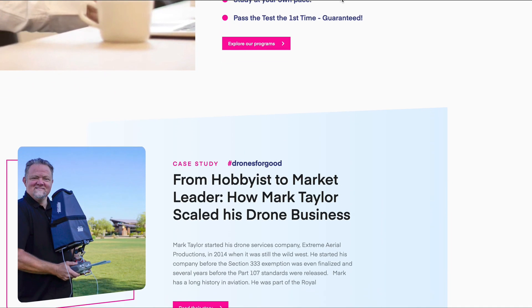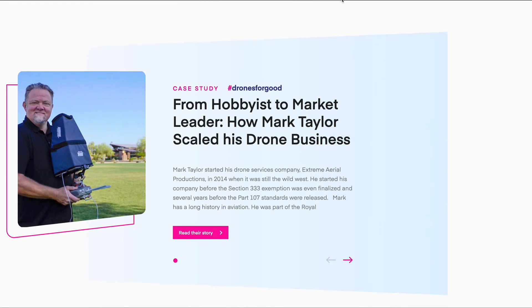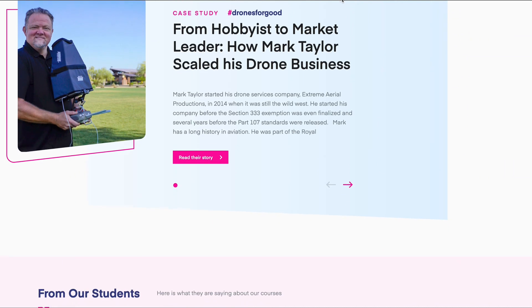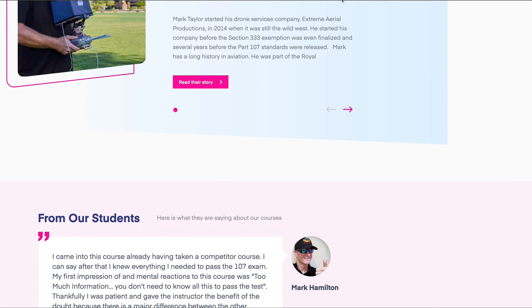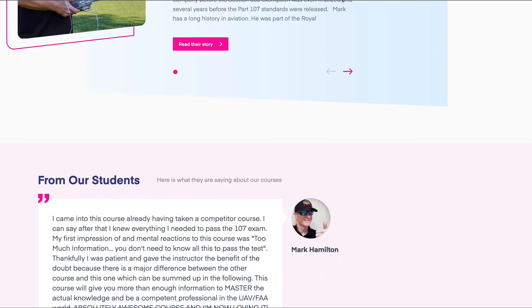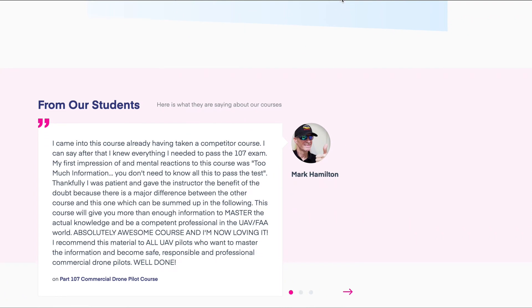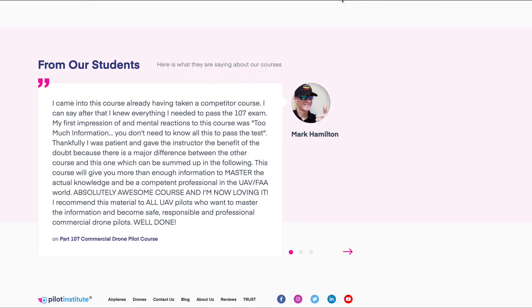Instead of just memorizing everything, Pilot Institute makes an effort to teach you the content so you understand all of the concepts. You don't just memorize a rule set to pass the test. I'm a pretty inquisitive guy, so I'm always interested in the whys and wherefores of a given topic instead of just being told what to memorize to pass the course.